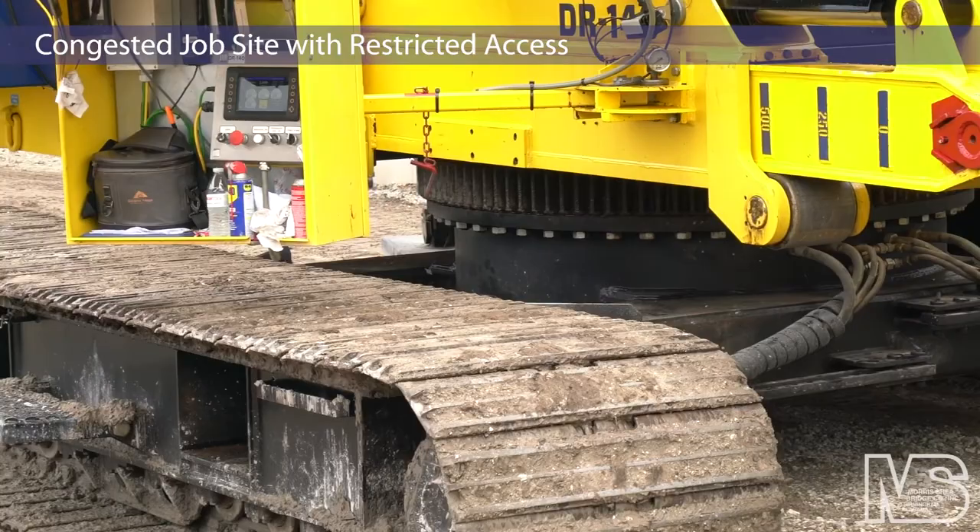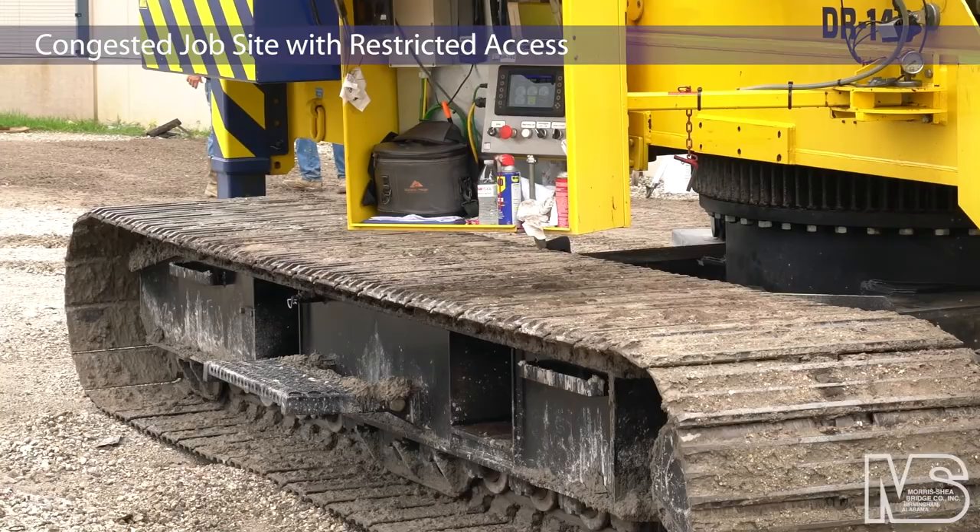The Morris Shea engineering team redesigned the project's proposed auger cast pile specifications to better accommodate the job site's restricted access and confined space.